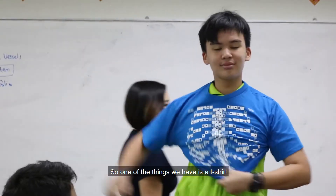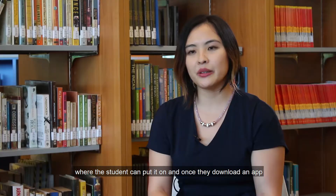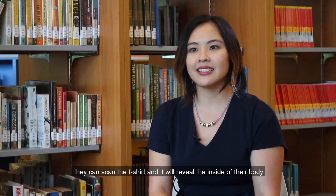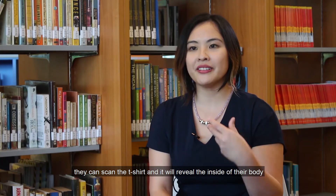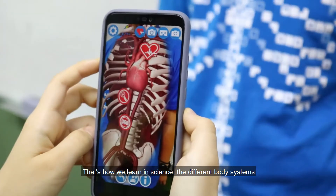One of the things we have is a t-shirt where the student can put it on, and once they download an app they can scan the t-shirt and it will reveal the inside of their body. That's how we learn in science about the different body systems.